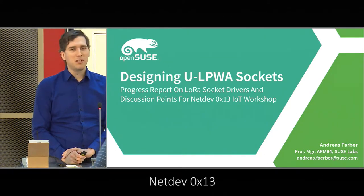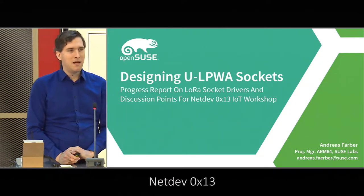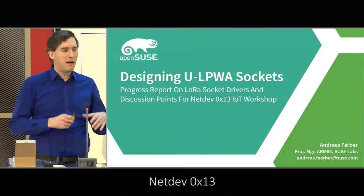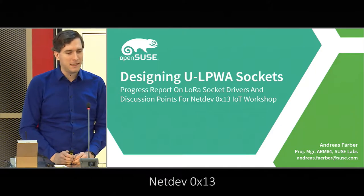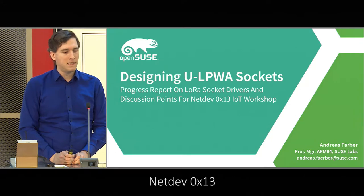Good morning again. Most of you have already been here for the introduction. My name is Andreas Farmer. As a continuation of the Rokestock, despite it being shown slightly differently in the schedule, I'll be talking about LoRa and some other wireless technology.